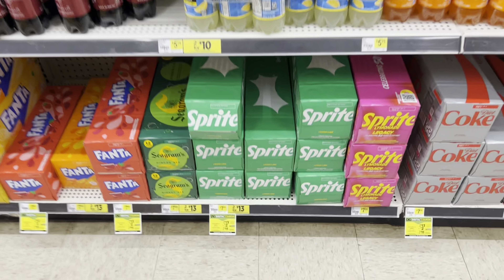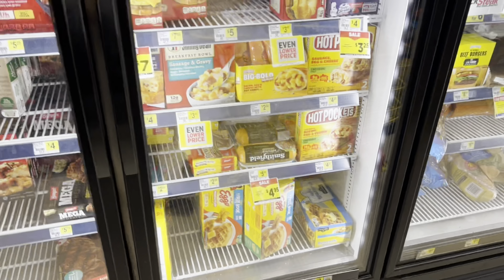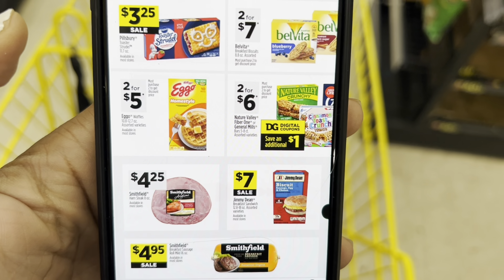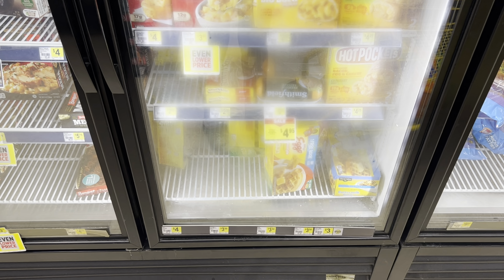If you like Eggos, I noticed this week the Eggo offers are two for $5. This is why it's important to check your weekly ad — they're two for $5 versus if you just look at the shelf tag, it's not tagged, so you might think they're regular price.